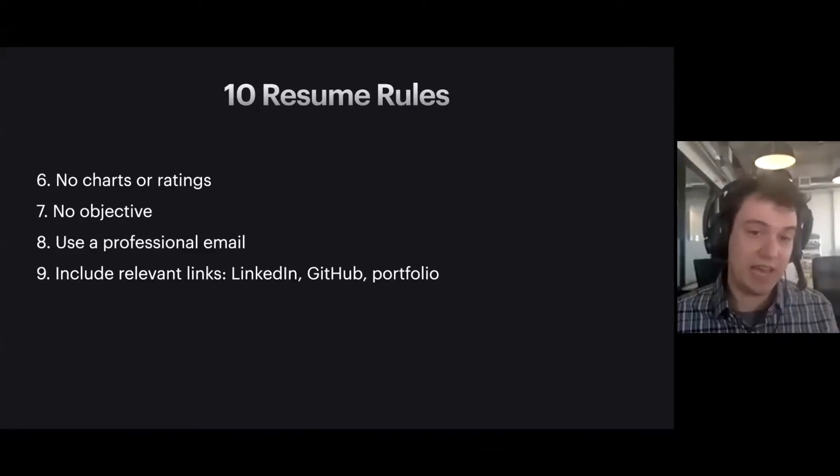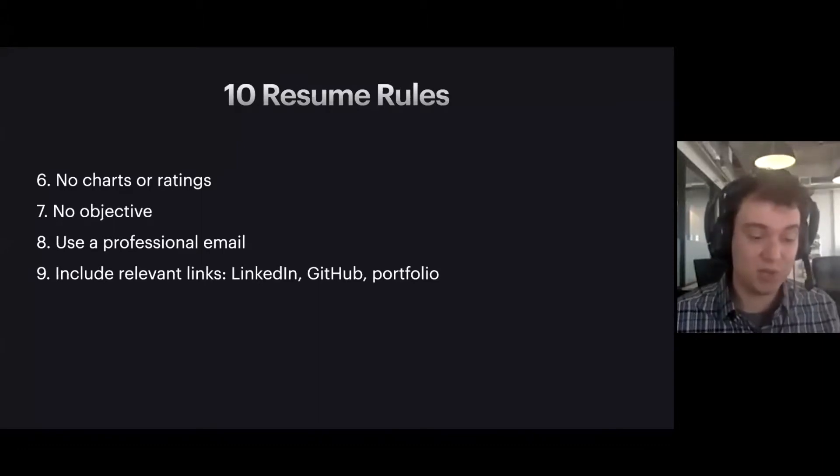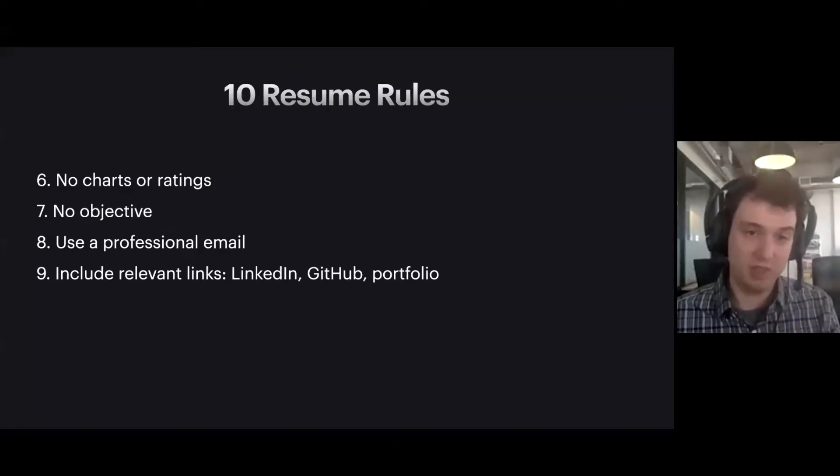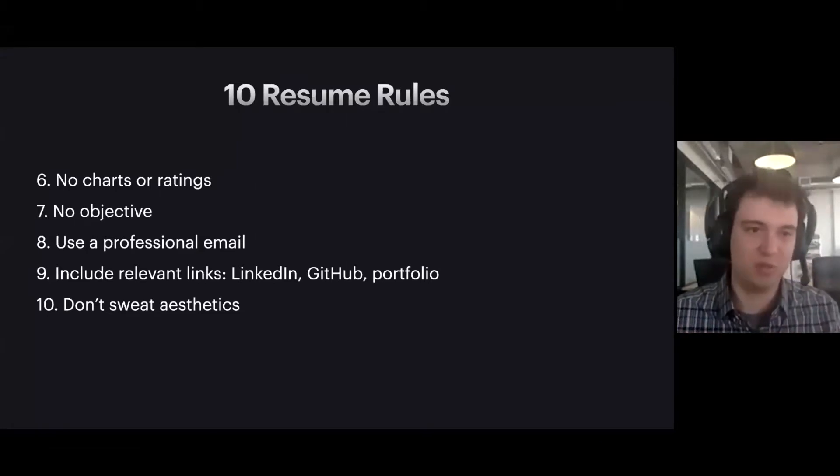The recruiter or hiring manager might not click your links, so don't build a resume that depends on them clicking — but if they're on the fence or just curious, they probably will check those links out. Number ten: don't sweat the aesthetics. Don't spend a lot of time trying to get precise formatting, colors, and layouts, or trolling through millions of paid templates. The content is what's really important. A nice-looking resume might catch my eye, but I'm really focused on what have you done in the past few years and what type of role do I think you'd fit into at this company. Those are the 10 simple rules.